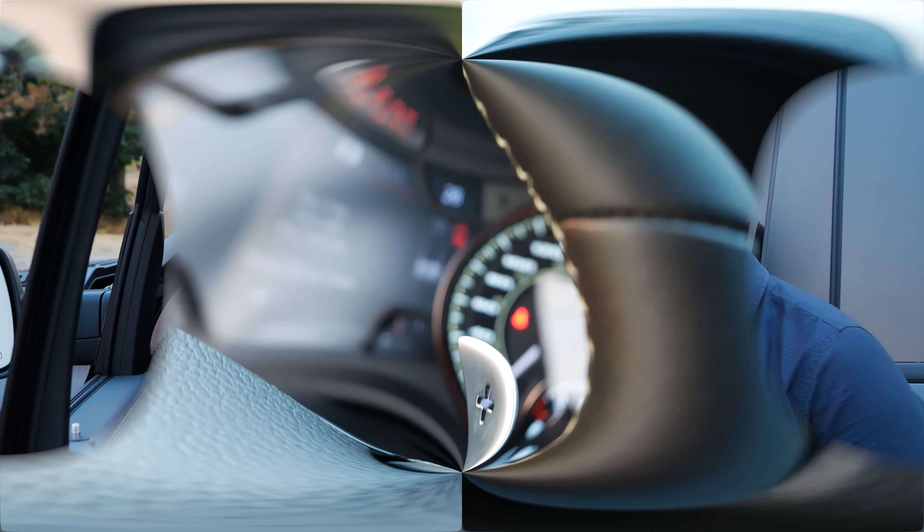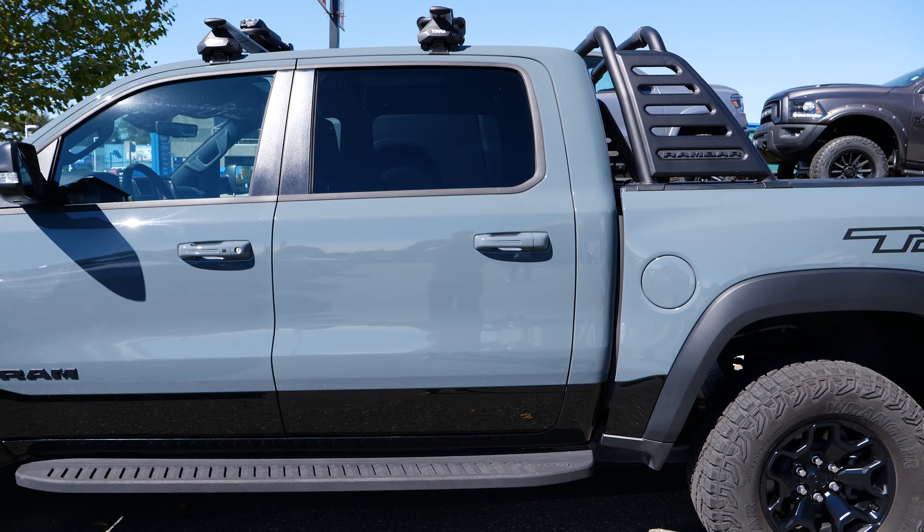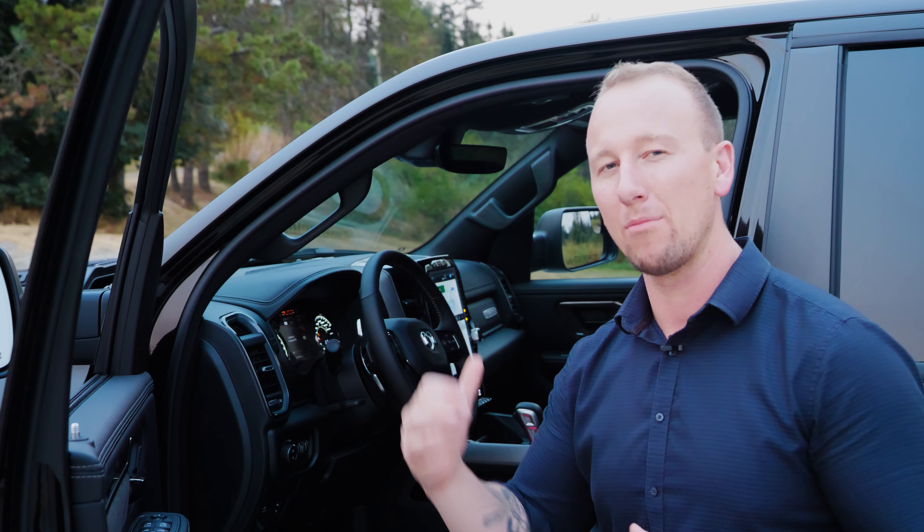Number two: paddle shifters. The Ram GT borrows the steering wheel mounted paddle shifters from the Ram TRX. They look great, feel great, and they're a ton of fun if you want to have a more interactive drive in your Rebel GT.